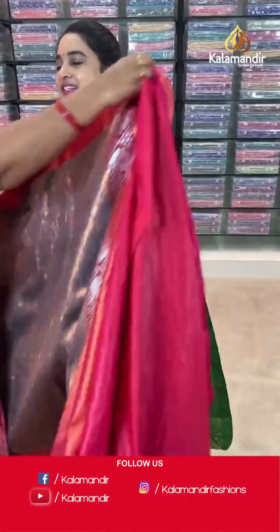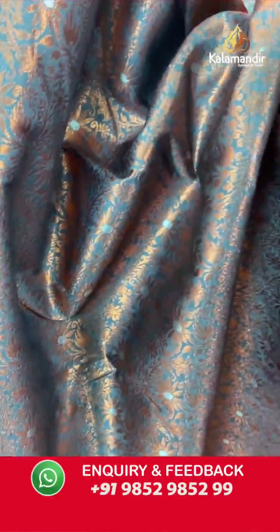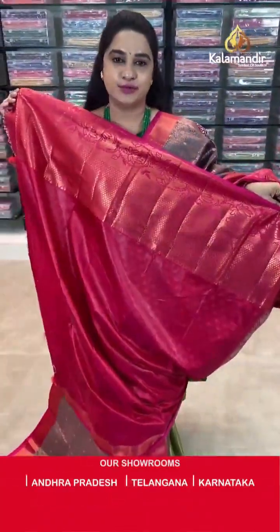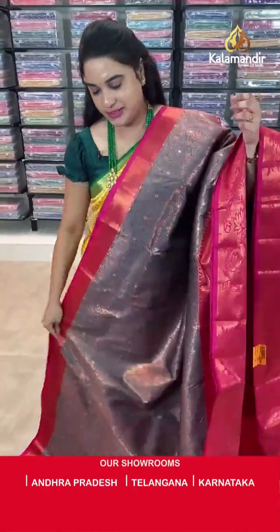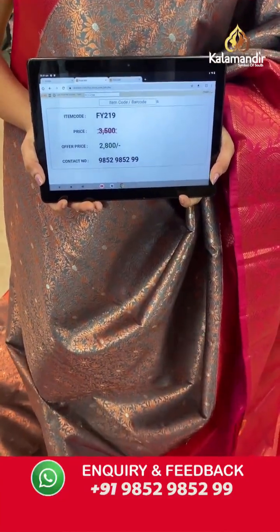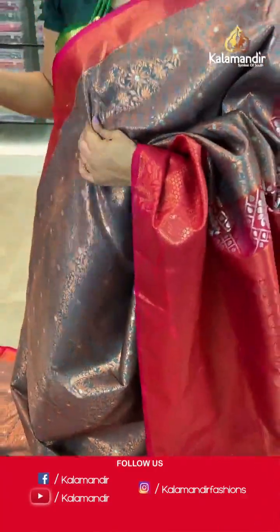Moving on to the next saree — a beautiful grey and pink colour, very trendy combination. Body has with leaf and floral zaal. Border contrast with cross lines, diamond brocade and temple design. Pallu — contrast pallu with floral motifs. Paired with contrast self-embossed design blouse along with border. Saree code FY219, actual price ₹3500 and offer price ₹2800. Screenshot and share to WhatsApp.